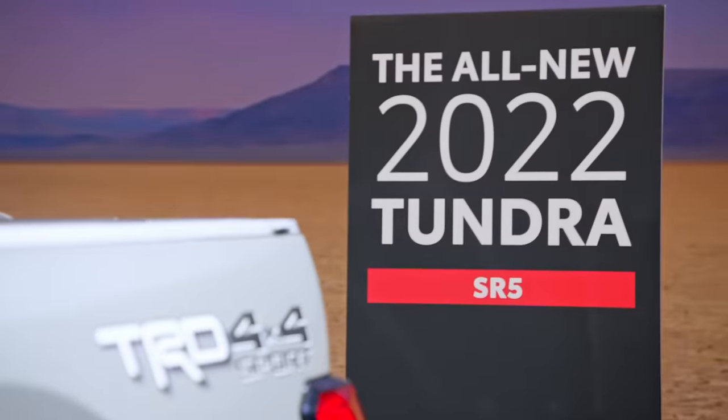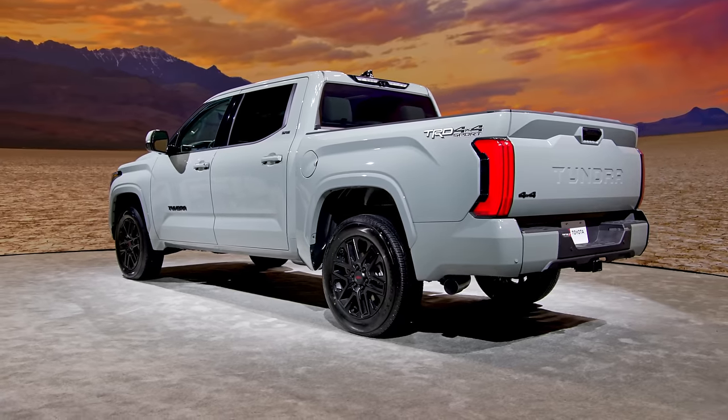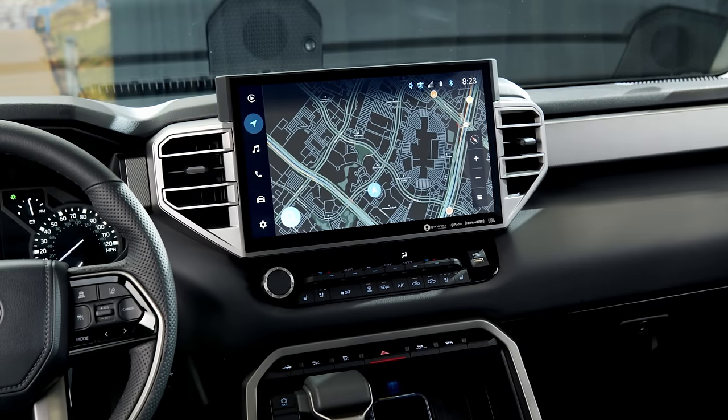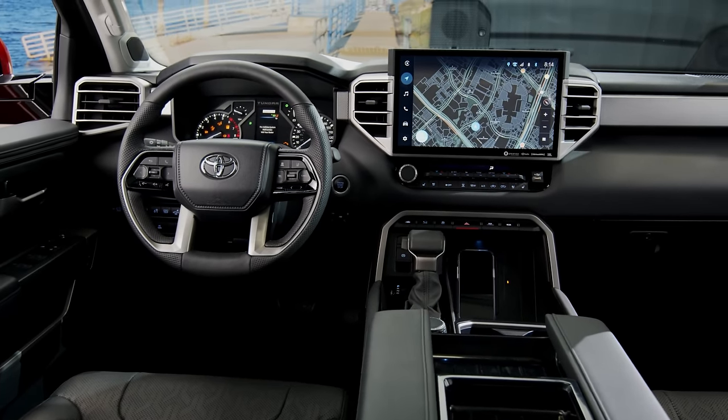Toyota's 2022 Tundra is a big step for the carmaker. With it, Toyota not only introduced a new chassis, it also brought out an all-new hybrid powertrain, a brand new home-built infotainment system, and a fresh design language inside and out.